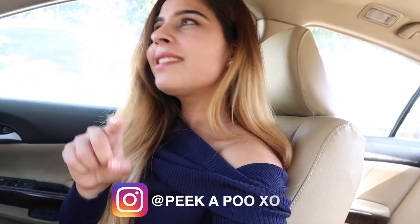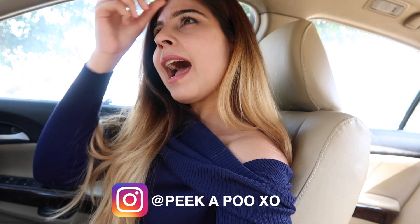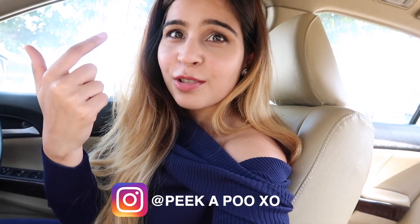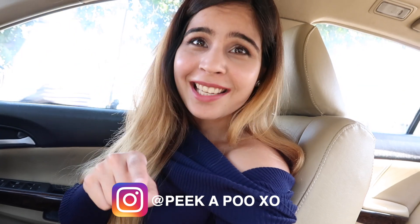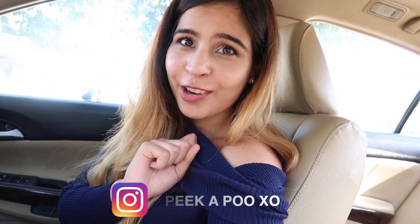At Sephora, there's a new service offered by Benefit where they actually wax your brows. I'm a little scared to do that but also very excited to try something new, and I thought I'd share my experience with you guys. I'm heading to Elante Mall in Chandigarh and you're coming along with me, so let's go!